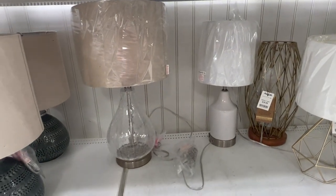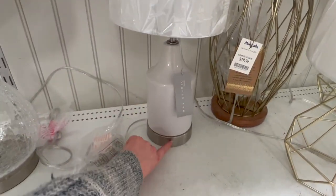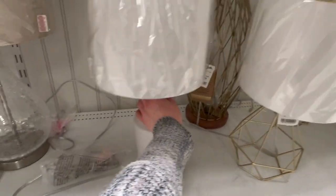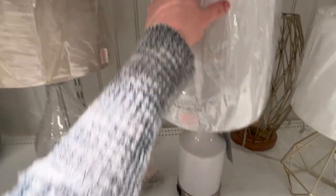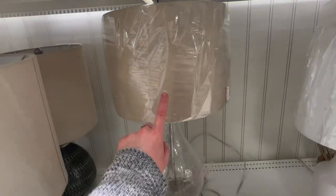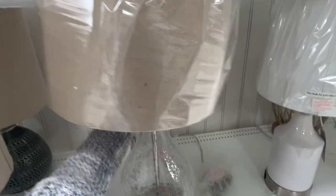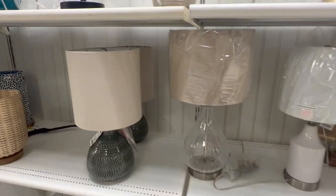They've also got a couple really pretty neutral lamps right now. This white one here has silver on the bottom — this isn't really the look that I'm going for, but I wanted to go ahead and show it to you all. I don't see a price on that one. I like the color of the shade on this one, but I don't really like the glass bottom, so this is also something I probably wouldn't go for. That one's going to be $29.99.